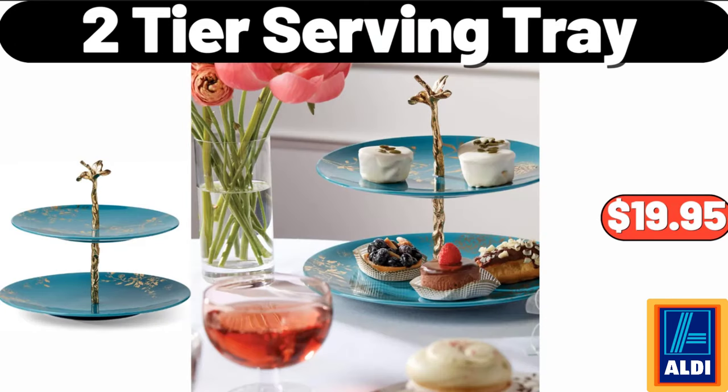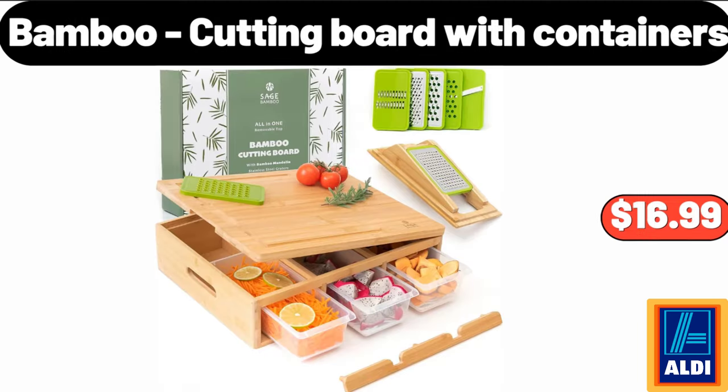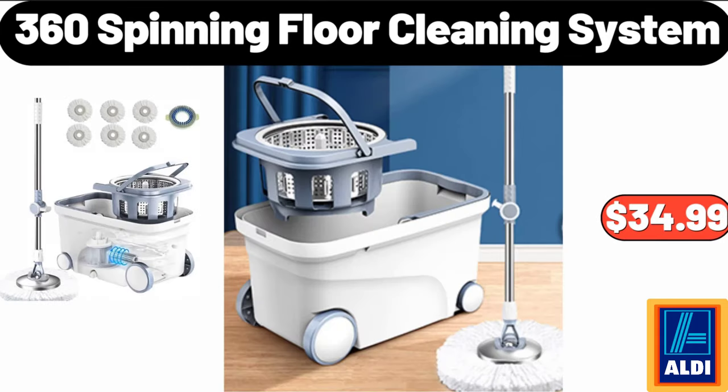2 Tier Serving Tray, $19.95. 12 Qt Enamel On Steel Stock Pot With Lid, $26.99. Bamboo Cutting Board With Containers, $16.99. 360 Spinning Floor Cleaning System, $34.99.